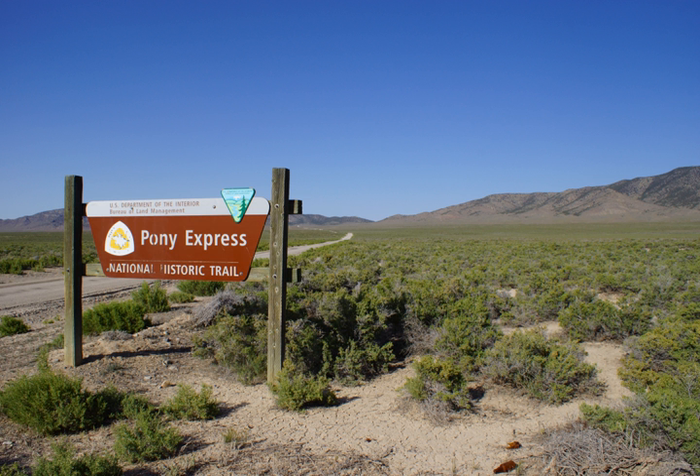Sites open to public visitation along the trail include the Sand Mountain Recreation Area in Nevada, automobile access to a backcountry byway along the trail itself, Boyd Station and Simpson Springs Campground in Utah, and the Little Sandy Crossing in Wyoming. In total, approximately 120 historic sites along the trail may eventually be open to the public, including 50 stations or station ruins.